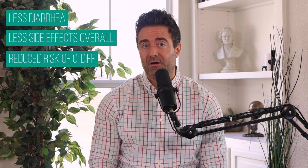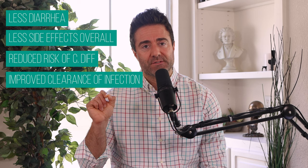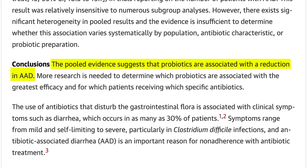In summary, there is very good evidence that has found less diarrhea, less side effects overall, reduced risk of Clostridium difficile, and improved clearance of whatever infection is being treated when probiotics are administered alongside antibiotics. What's my evidence for this? The Journal of the American Medical Association, wherein 63 trials were summarized, found that subjects had 48% less antibiotic-associated diarrhea after taking probiotics. And this isn't the only data point.